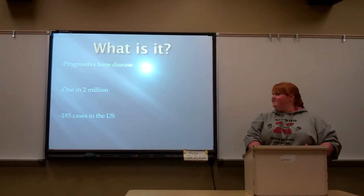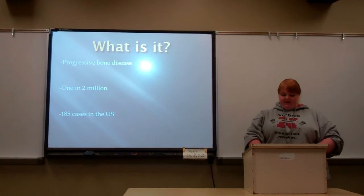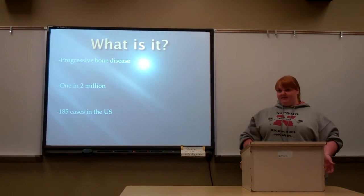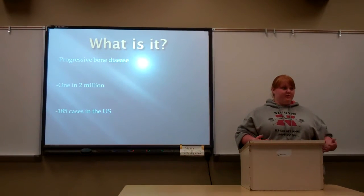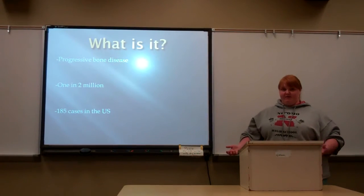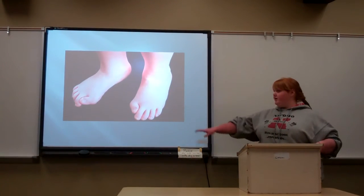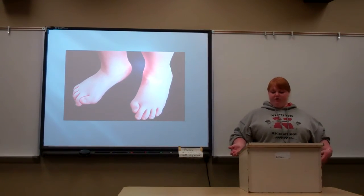So, what is FOP? FOP is a progressive bone disease. Basically, patients who have FOP grow a second skeleton — all of their organs, ligaments, tissues, and muscles slowly turn to bone over their lifetime. When they're born, they look just like everybody else with no problems, except for a pretty uniform malformation of the big toe, which is one of the sure signs that they have FOP.